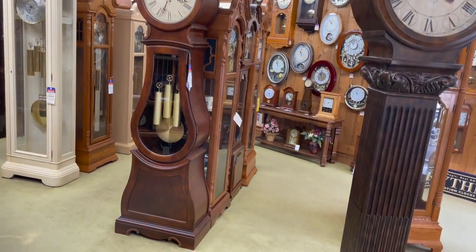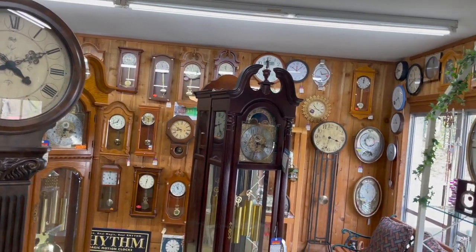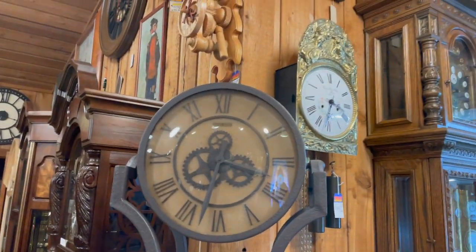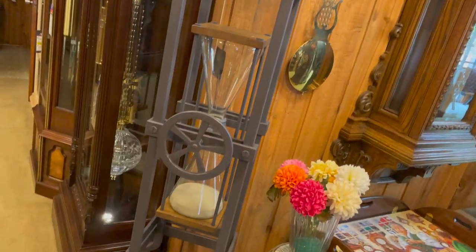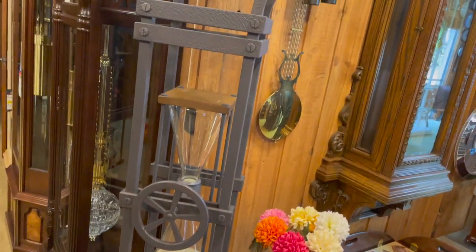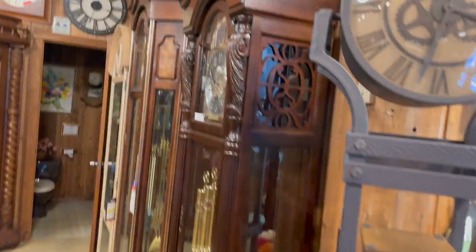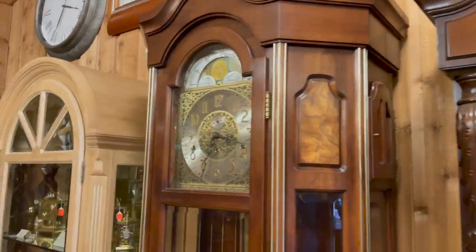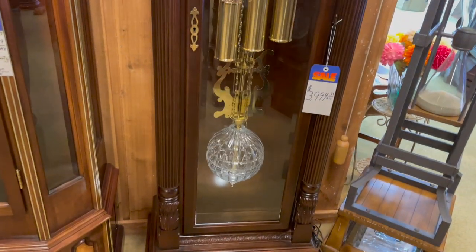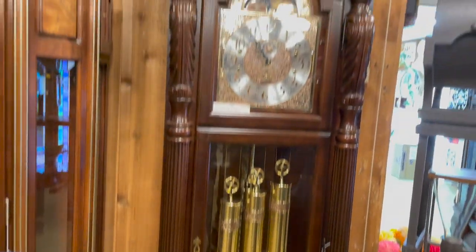They're all going off now. That's a cool looking clock there — like that hourglass. These things are amazing. $4,000 for that clock?